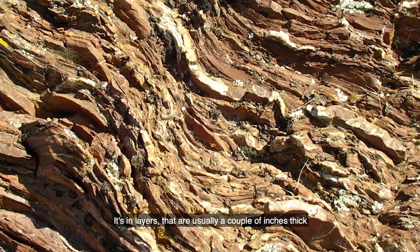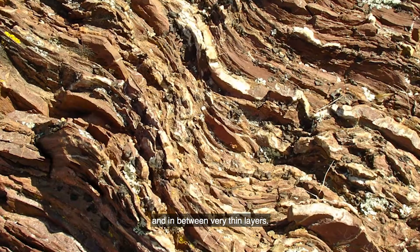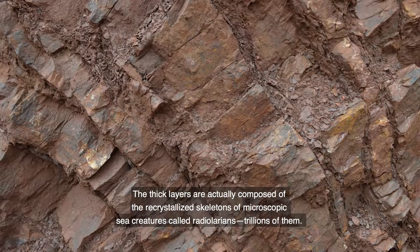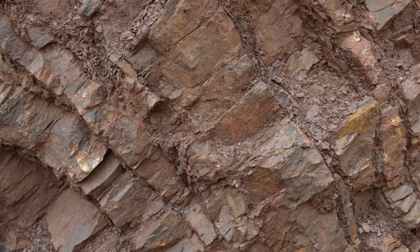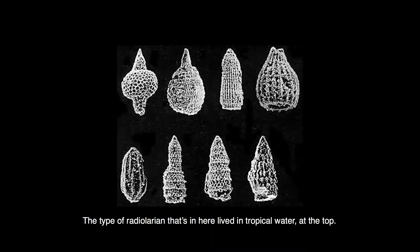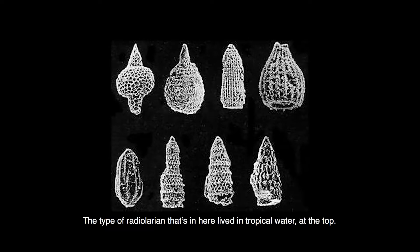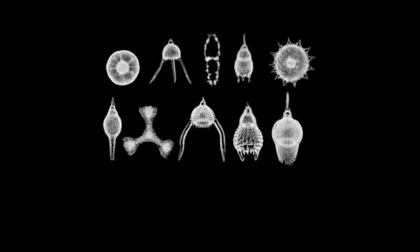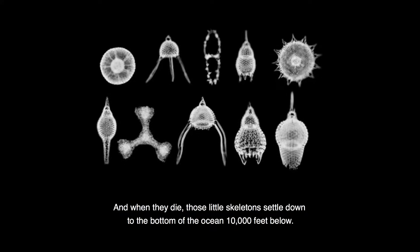It's in layers that are usually a couple inches thick, in between very thin layers. The thick layers are actually composed of the recrystallized skeletons of microscopic sea creatures called radiolarians — trillions of them. The type of radiolarian in here lived in tropical water at the top. They make their skeletons out of silica, and when they die those little skeletons settle down to the bottom of the ocean, 10,000 feet below.